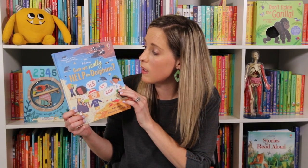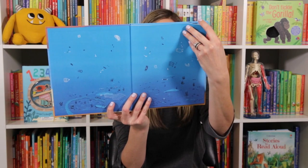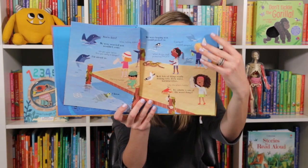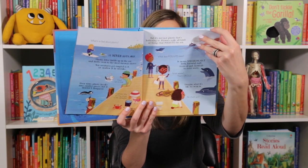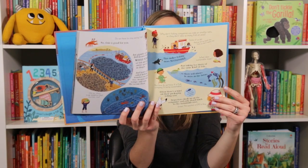And if you have a dolphin lover, they're gonna love this new one — Can We Really Help the Dolphins? Who would have thought that a seaside vacation could turn into a worldwide campaign to save the ocean? Your kiddo gets to join six friends as they meet the dolphins and discover what's really going on under the sea and how they can help.